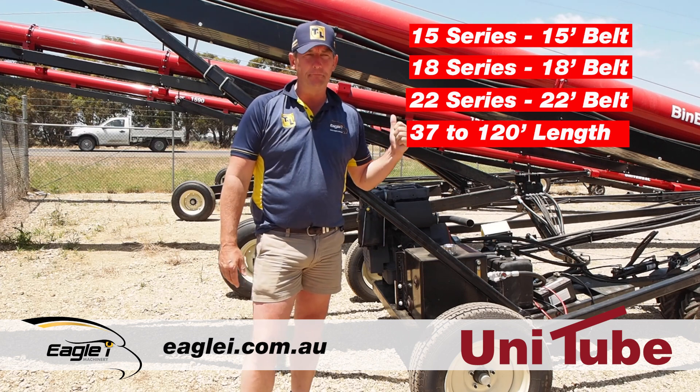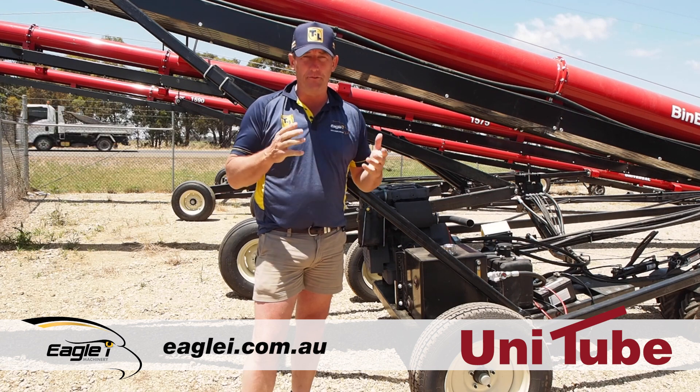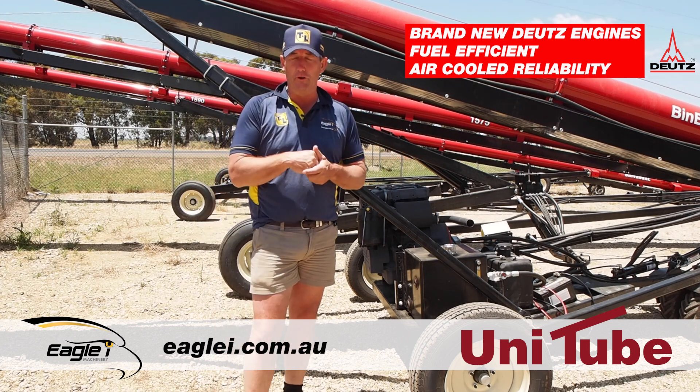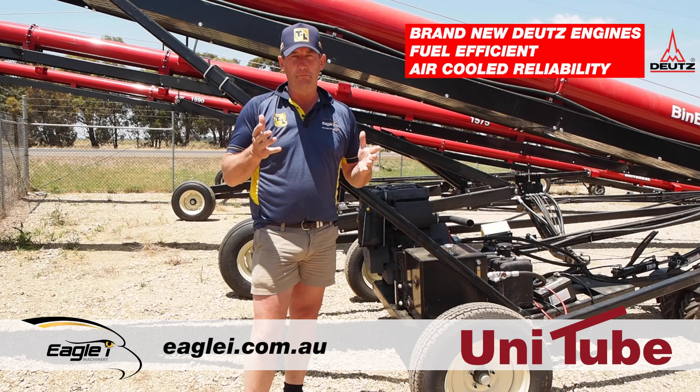We're just standing in front of an 1847 here, and this is the last 1847 we've got in the yard at the moment for sale. We're just trying out a new engine on it, which is a Deutz. The reason we've gone to trialing this Deutz — and we're going to get it out in the field — is mainly the fuel use.